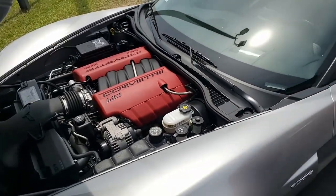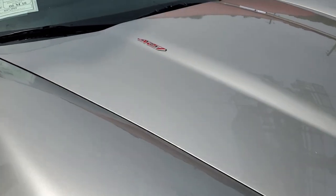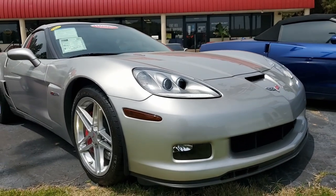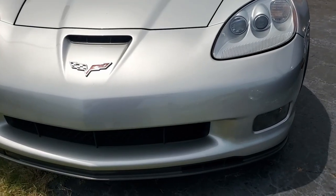This car has a six-speed manual transmission — it's going to be fun to drive. Factory features include the $2,900 2LZ Preferred Equipment Group, which includes a memory package, tilt and telescope, and dual heated seats with airbags and power driver's side as well.